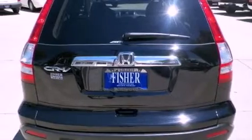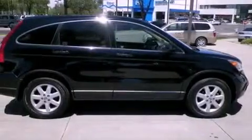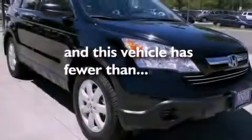All of the following features are included: alloy wheels, traction control and stability control systems, cruise control, privacy glass, side impact airbags, air conditioning, full-power accessories. And this vehicle has less than 38,000 miles.